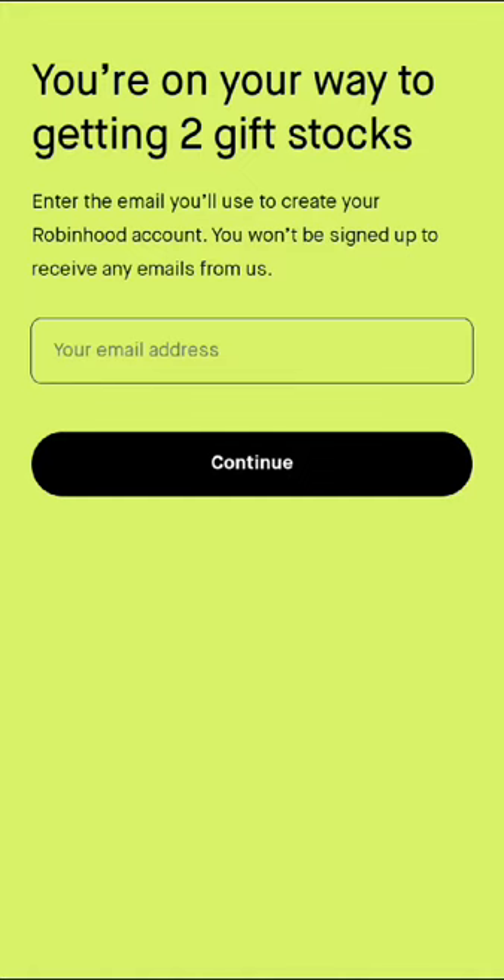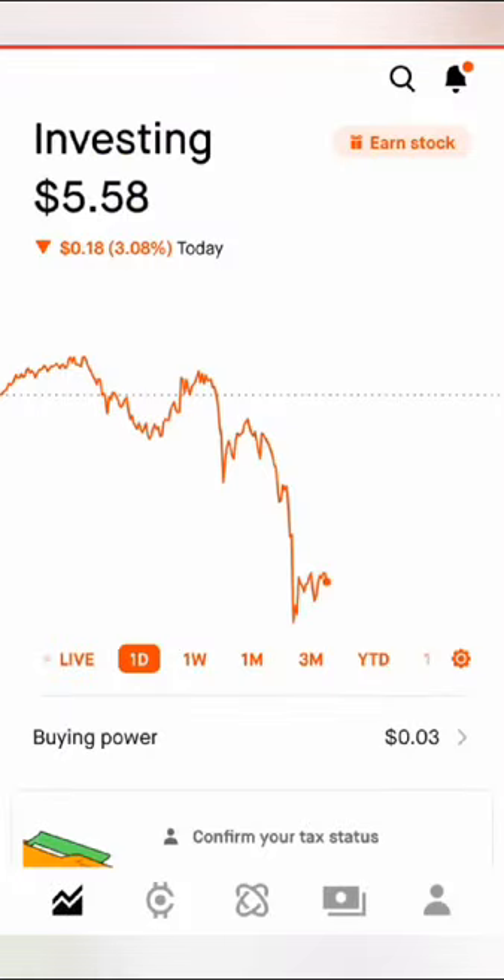Then you're going to go to the Robinhood app. So now we're in the Robinhood app. Hit earn stock.